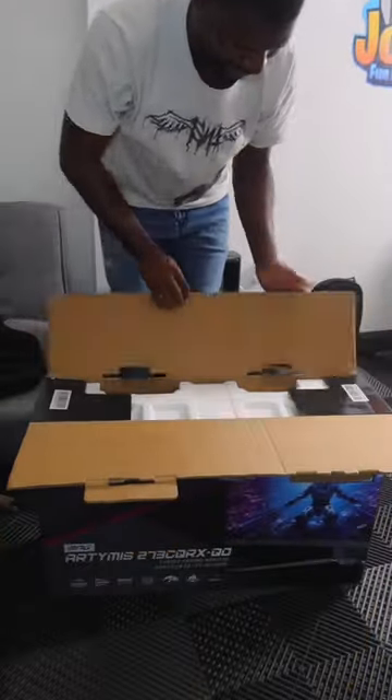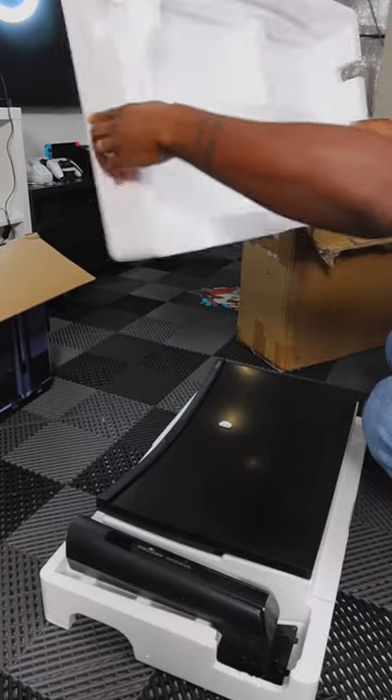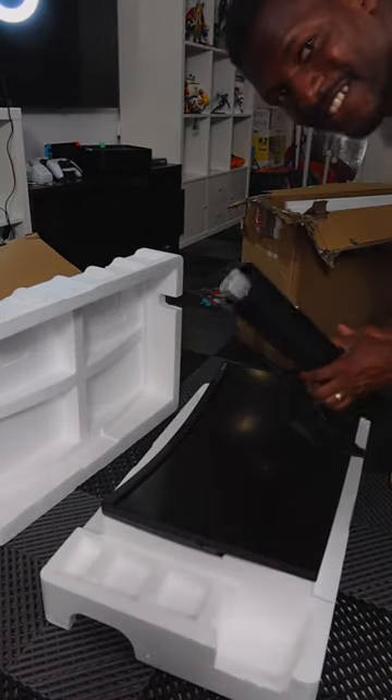So the great people at MSI gifted me with the MPG Artemis, a 27 inch 1440p 240Hz curved monitor to improve my setup and view when gaming and editing videos.